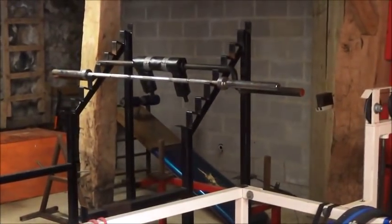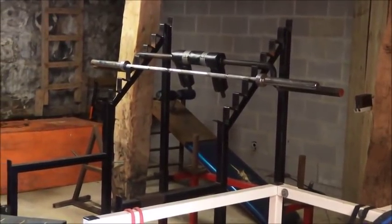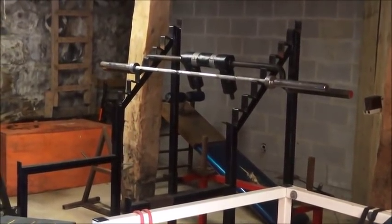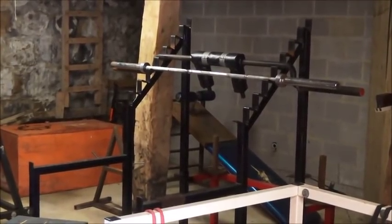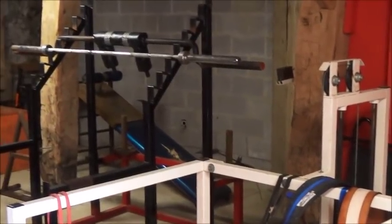This is a squat rack, and John has had this squat rack for years. This is one of those step-in, incline, stop-step squat racks — you can dump the bar off easily enough. It's great for training and fairly safe.